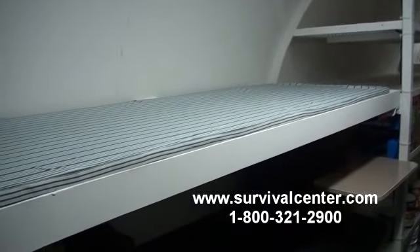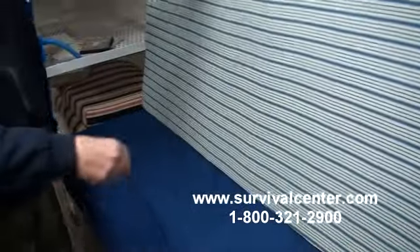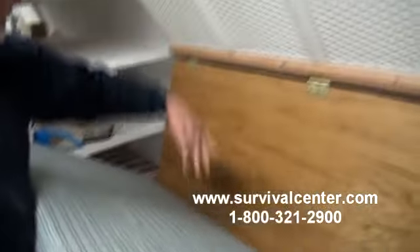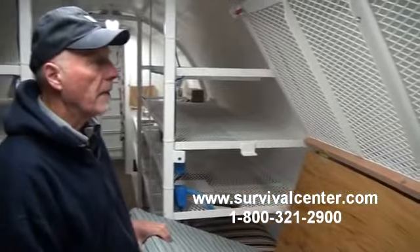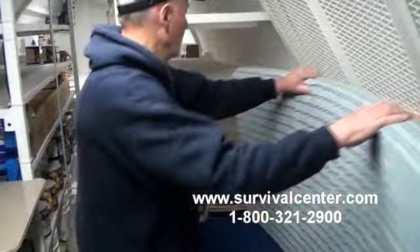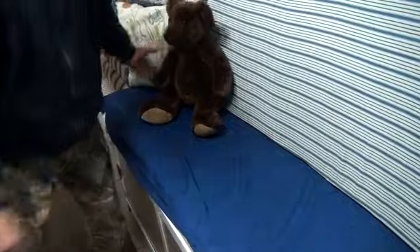What we've done here is lowered this board down from the bottom of the bunk, taken the mattress out, put it in against the board, and we have one big couch — complete with pillows and teddy bears.